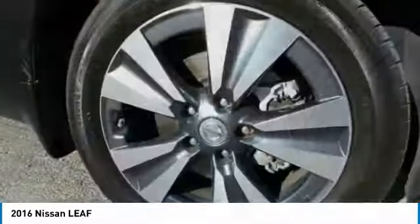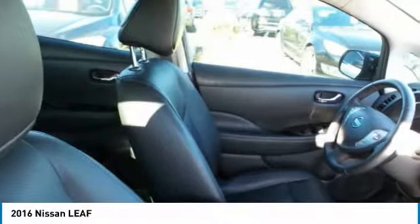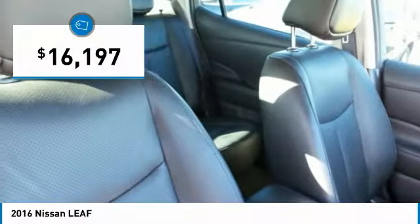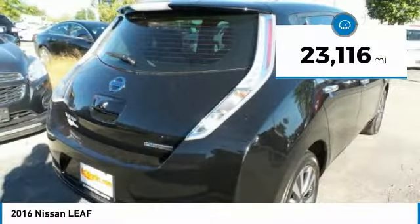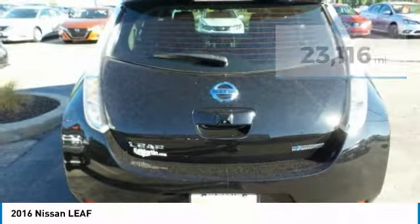Zero emissions, plus zero gasoline, equal more green on the road and more green in your wallet. It is priced below $20,000. This vehicle has less than 25,000 miles. Here are some of this vehicle's great options.